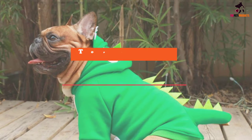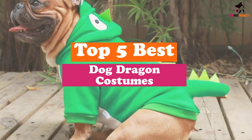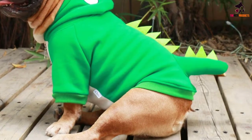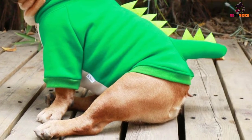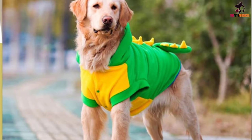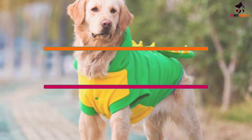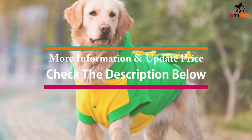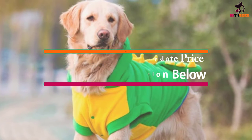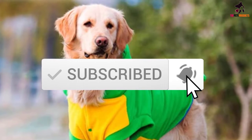Hey guys, in this video we're gonna be checking out the top 5 best dog dragon costumes that are available on the market for their true quality. I made this list based on my personal opinion and hours of research, and have listed them based on popularity, quality, price, durability, user opinions and more. If you want to see more information and the updated price, you can check out the description below, and also make sure to subscribe for more reviews. OK, let's get started.